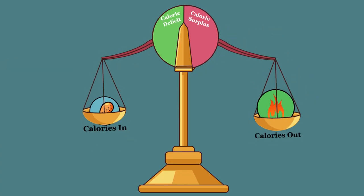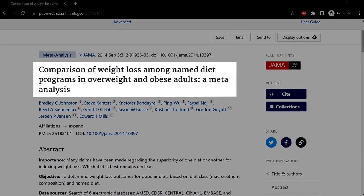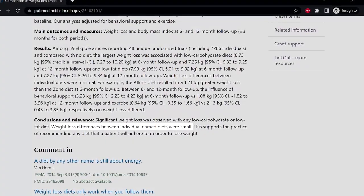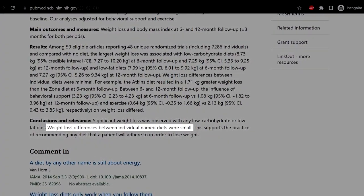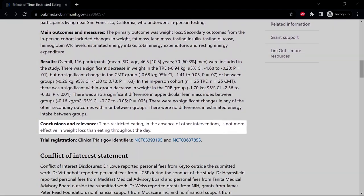We have more control over the calories-in part of the equation. The secret to weight loss is not just about counting calories, but also understanding the balance between the quantity, quality, and frequency of our meals. Research shows that different diets that focus on macronutrients lead to similar modest weight loss results. Additionally, a recent study found that intermittent fasting is not more effective for weight loss than daily calorie restriction.